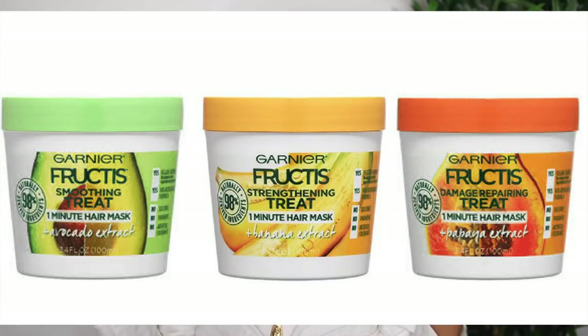Next is the Garnier Hair Foods range — I love it so much and it's always on sale, especially in Boots. The one I use is the banana one — it's a three-in-one, so you can use it as a deep conditioner, leave-in conditioner, or regular conditioner. I use it as a leave-in conditioner. It's so thick and moisturizing, and it's vegan.